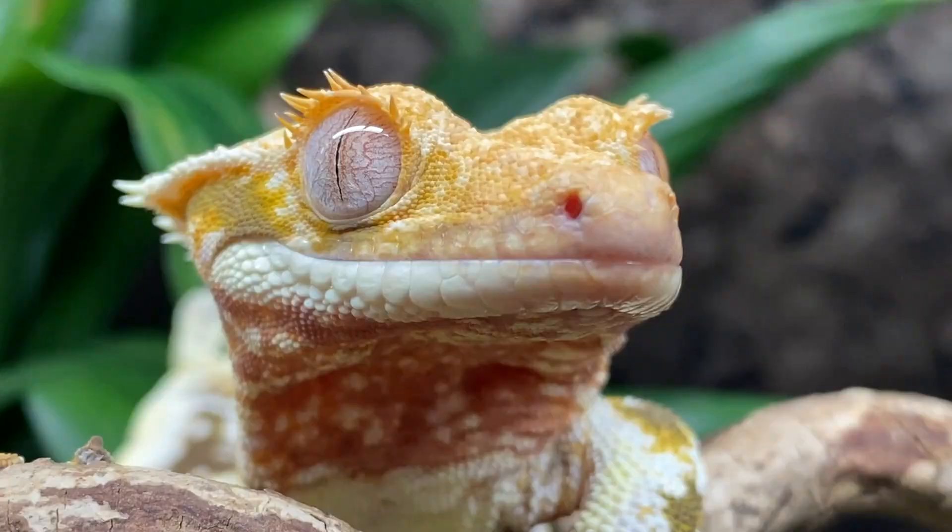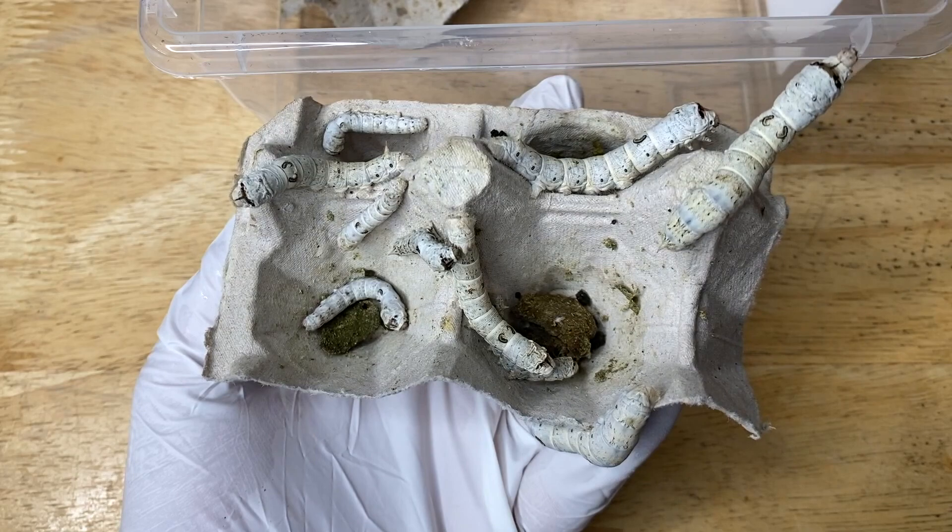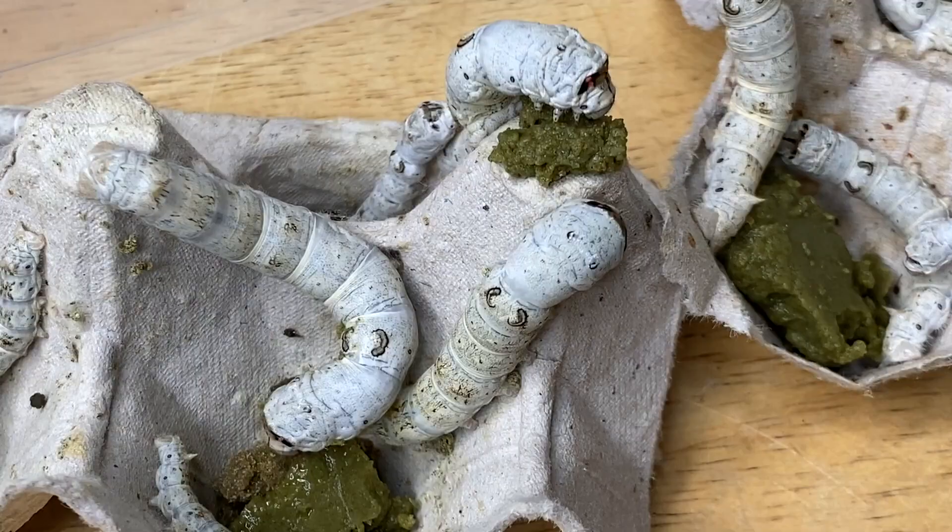Welcome back to my channel, my name is Dion and you're watching Reptiliatus. Today we are doing another silkworm feeding video, so sit back, relax and enjoy the show. As you can see, Sabzi here is getting pretty big — she's grown a lot. Don't try and jump there, that's really far.